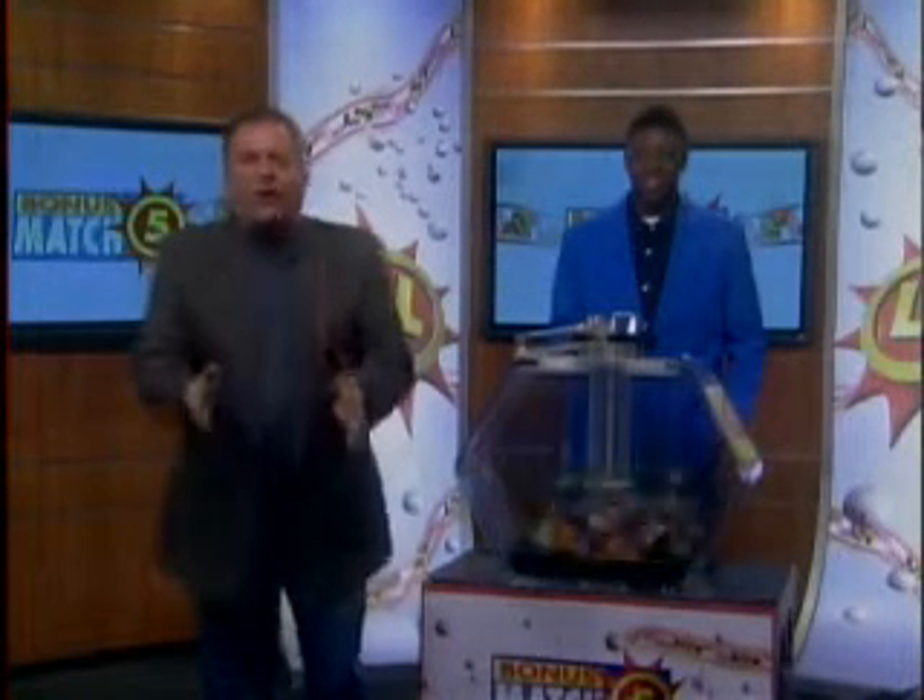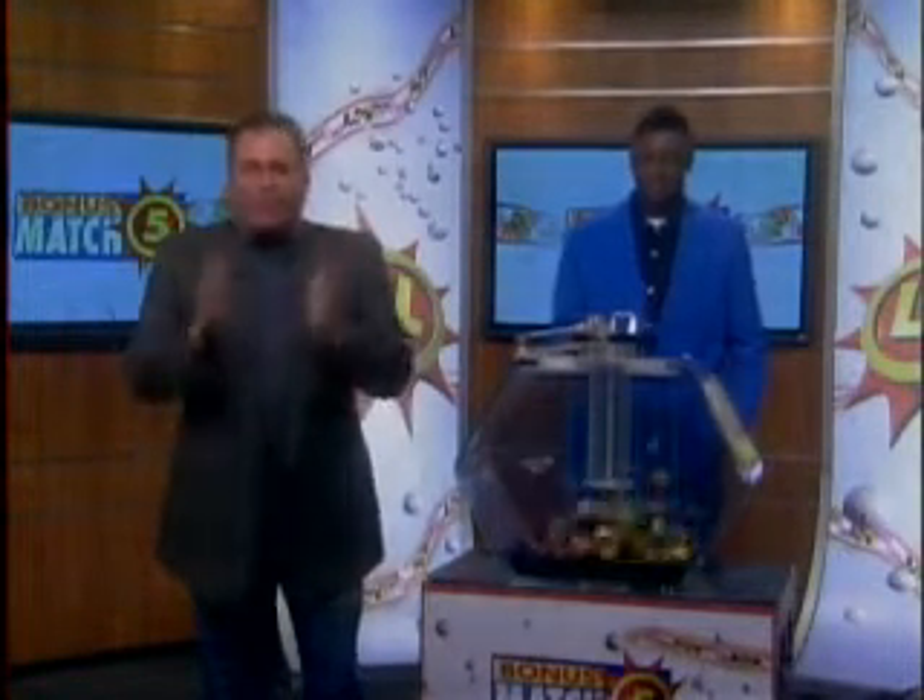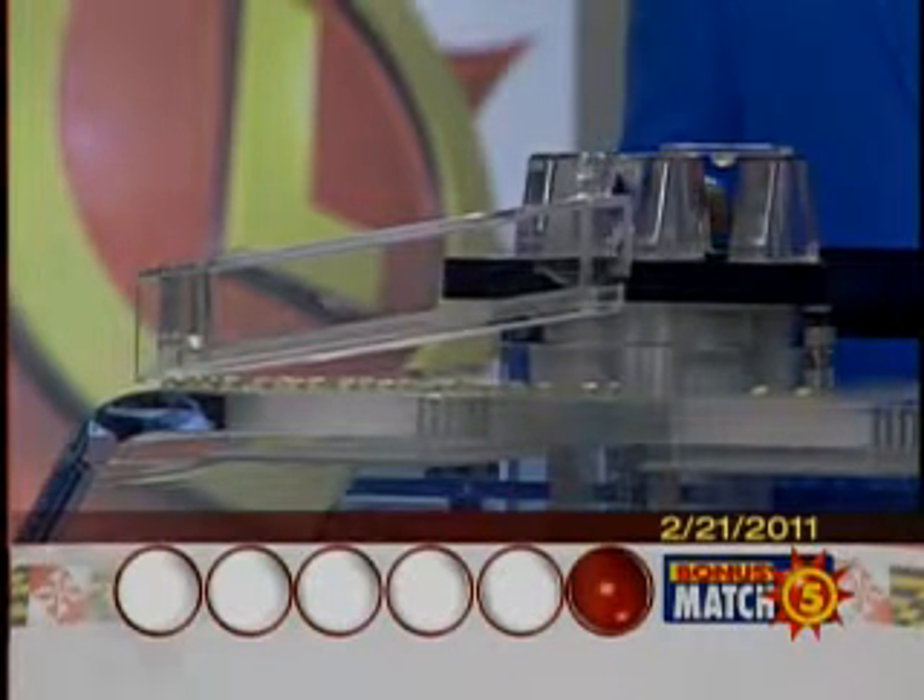Hey now, I'm Stash from 98 Rock here with lottery drawing official Brian Pullen. And it's time for your Bonus Match 5 drawing with a top prize of $50,000. Let's play.